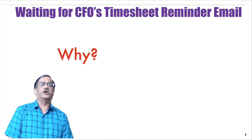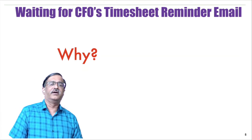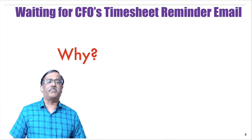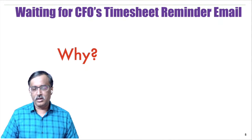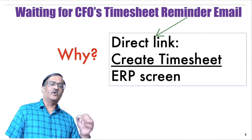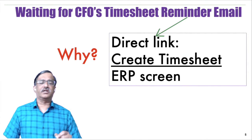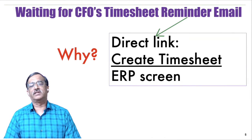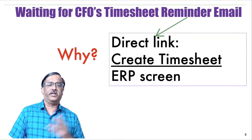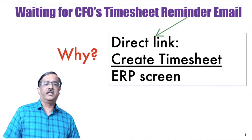We found that a vast majority of associates were waiting for the CFO's timesheet reminder email. The CFO — my boss — sends out a quite threatening email saying if you don't fill the timesheet on time it's a compliance issue and your salary could be dinged. When we dug deeper into why people waited for that email, something very interesting came up: the email had a direct link to the create-timesheet screen of the ERP. Instead of navigating the ERP to find the timesheet, people just waited for that link.